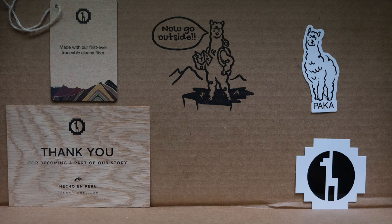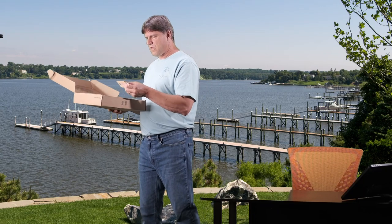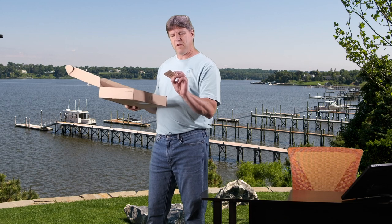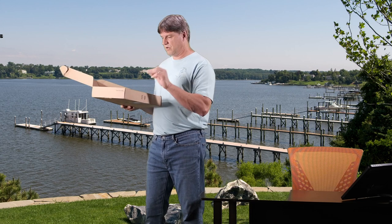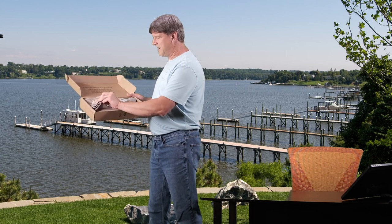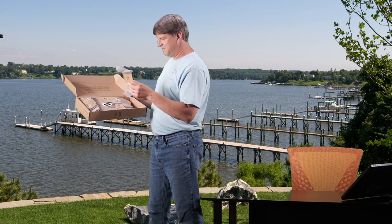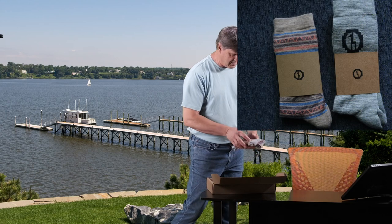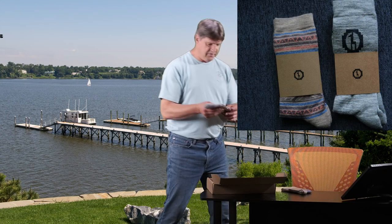It also comes with a couple of alpaca stickers. There's a little tag that says 'Made with our first ever traceable alpaca fiber,' and on the back it says 'Scan to see exactly where your hoodie came from in Peru,' with a little QR code. Inside I have two pairs of socks and my hoodie.